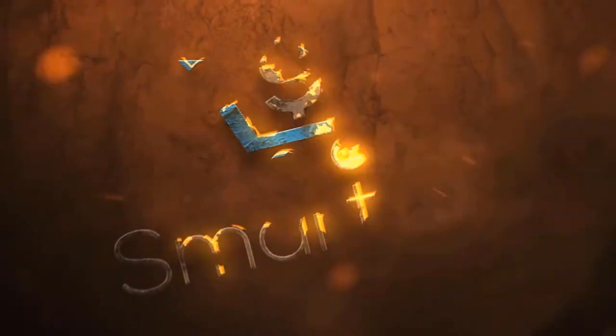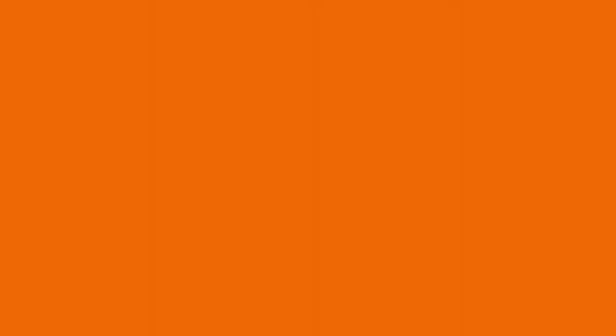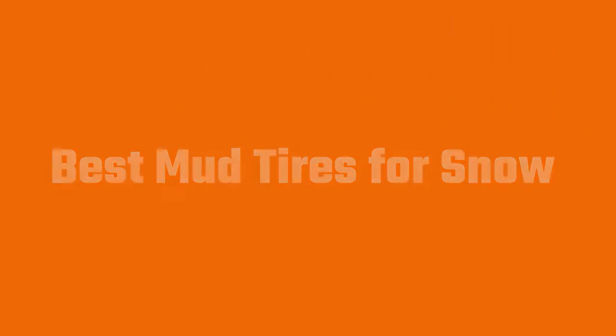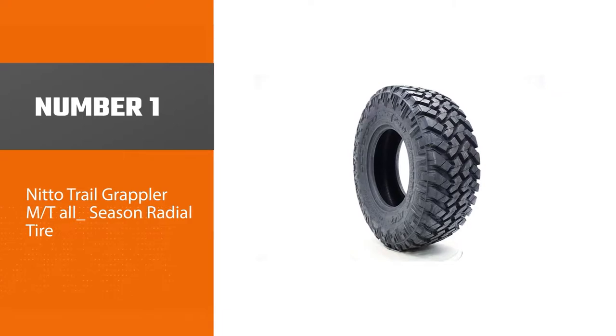Let's dive into the video. Tires are more important to traction over slippery surfaces than an all-wheel drive system. To get the best mud tire, just choose one from our list. Number one, most popular: the Nitto Trail Grappler M/T all-season radial tire.